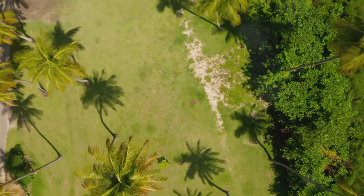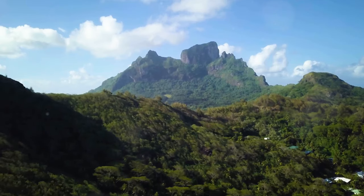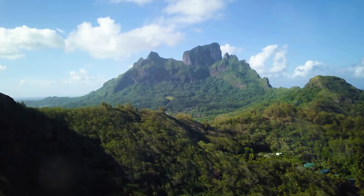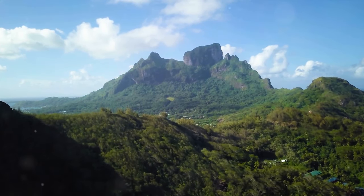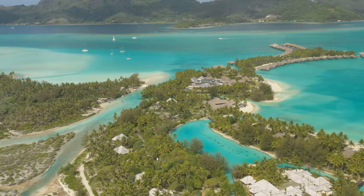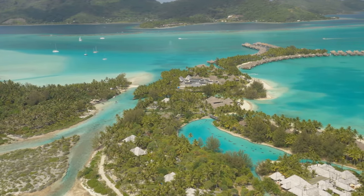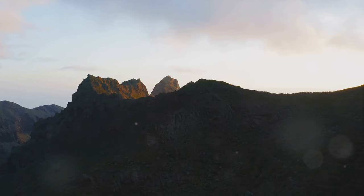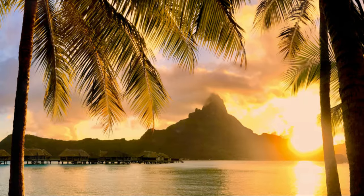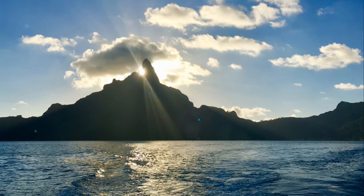Reaching the summit might be an exhilarating accomplishment, but the real reward lies in the breathtaking views it offers. From the top, you can feast your eyes on the panoramic vista of the turquoise lagoon, the emerald islets and the vast expanse of the Pacific Ocean. It's a sight that captures the essence of Bora Bora's enchanting beauty. Even for those who prefer to admire it from a distance, Mount Otemanu never fails to impress, its towering silhouette against the backdrop of the azure sky etched in the memory of every visitor.